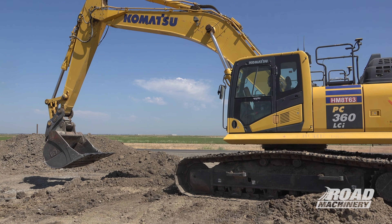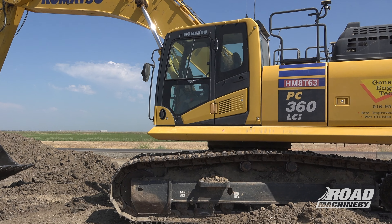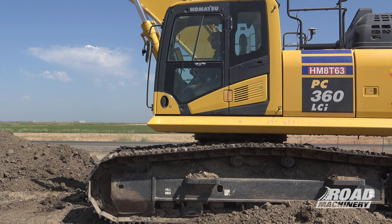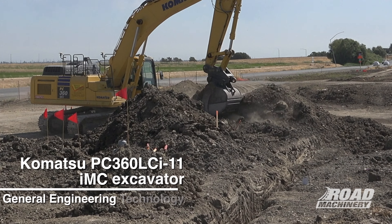I run the excavators and do the sewer, water, storm, and joint trench. What I like about the excavator is — for the size of it — it's very agile. And then the GPS is just wonderful because you're not having the grade setter; you're just by yourself, it does it all for you.